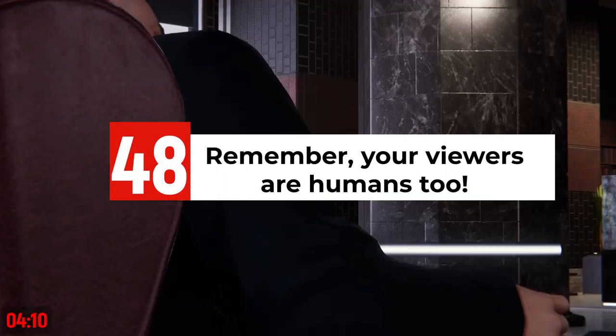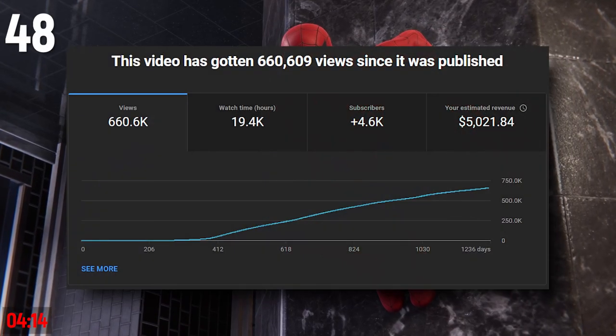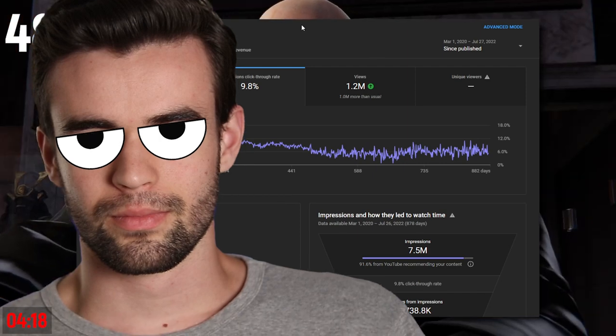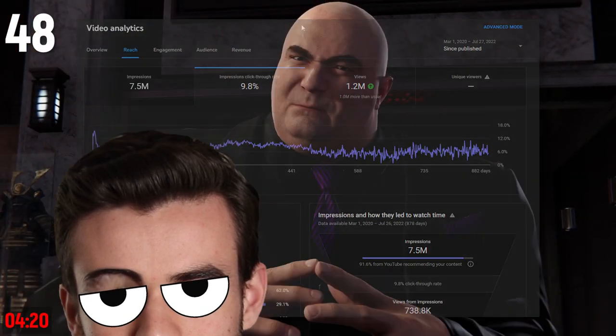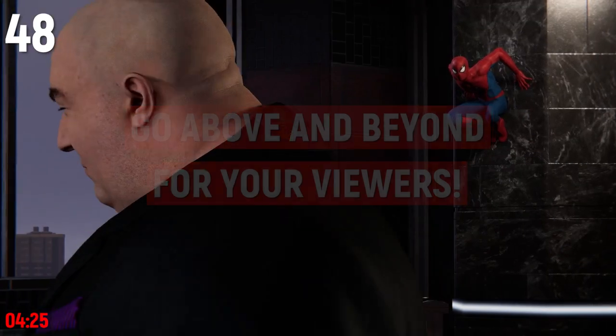Remember, your viewers are humans too. It can be easy to get caught up in the numbers — analytics, subscribers, views, impressions — but all those numbers represent humans just like you or me. So while numbers are important, it's also important to go above and beyond to satisfy the human element.